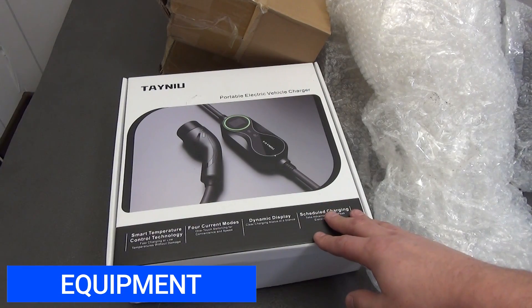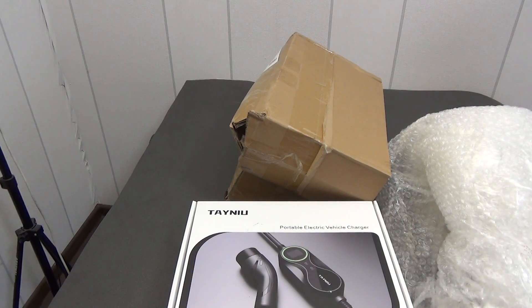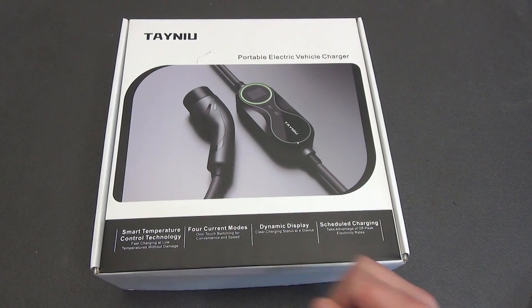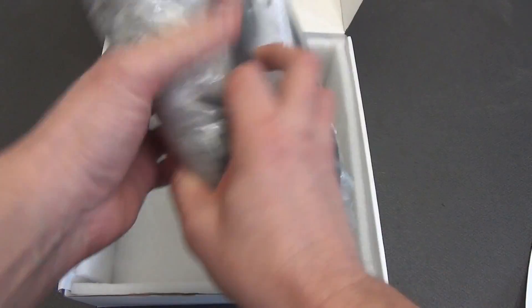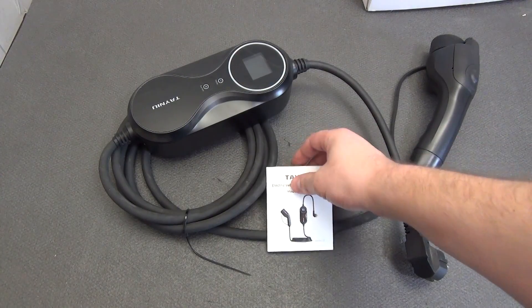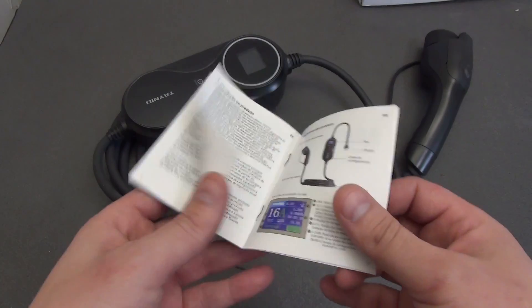The device comes in a large cardboard box. Additionally, the seller wrapped the box with bubble wrap and also put it in another cardboard box, so you don't have to worry about delivery. On the front we see the manufacturer's logo, a photo of the charger itself and its main features. On the back, all characteristics are described in detail. All the main parts are additionally packed in a bag and wrapped in cellophane. The package includes the charger itself and instructions. The seller also has models with an additional storage bag.